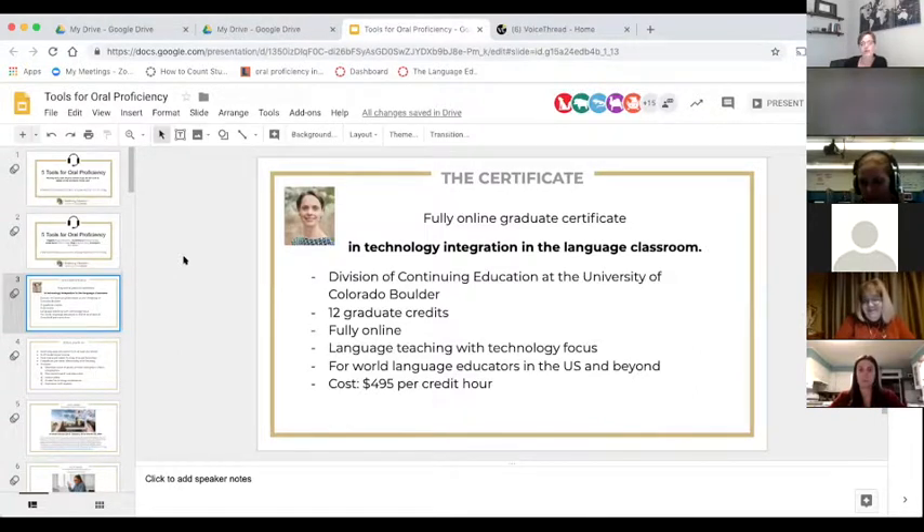It is a fully online program and the focus is language teaching with technology. We talk a lot about technology but also about language teaching in general. It is a good fit for language educators in the U.S. and beyond, and in language educators I include TESOL teachers. We have had quite a few English teachers over the years — Stephen, for example, is an English teacher.